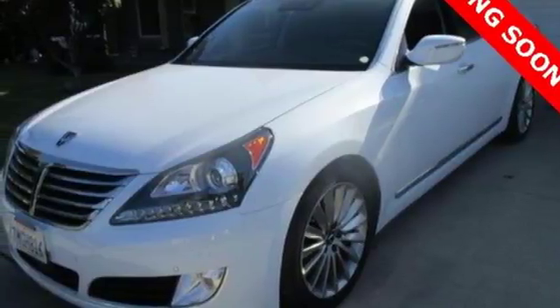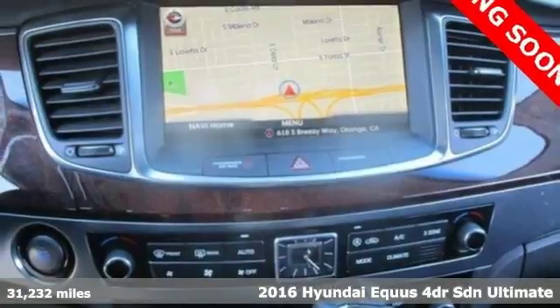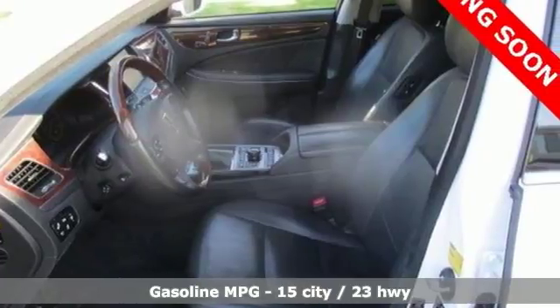It's a 2016 Hyundai Equus. You've been dreaming about it long enough. When you sit in this Equus, you'll know what true luxury really feels like. You'll look forward to every drive with features like these.